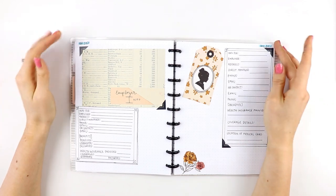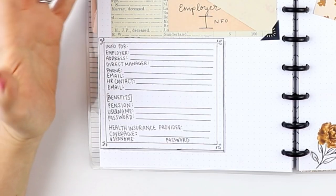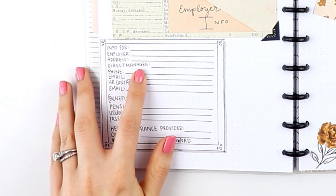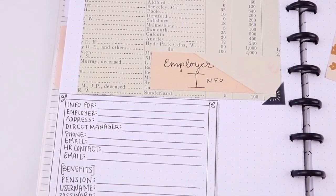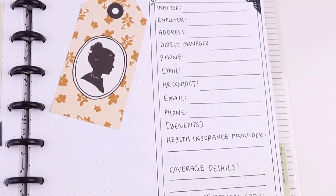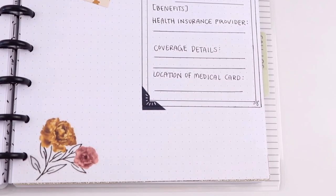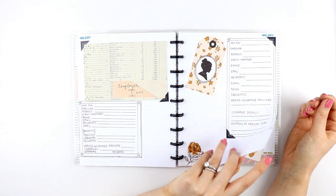The next section is for employer info. This is included because someone may need to notify the supervisor and HR contact. If the person who has passed has a pension, there would be a beneficiary for that. I've also included information about the health insurance provider that would need to be cancelled, potentially with the help of the HR contact.